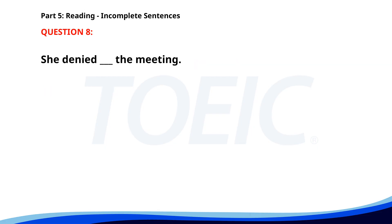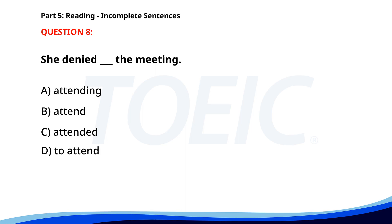Number 8. She denied ___ the meeting. A. Attending. B. Attend. C. Attended. D. To attend. The correct answer is A. Attending.